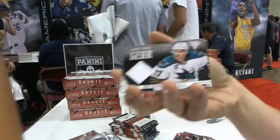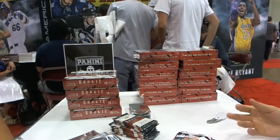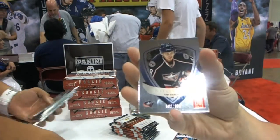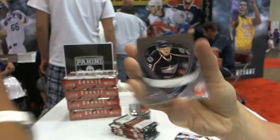We've got a Game Gear jersey, Torrey Mitchell. We've got an elite rookie to 999, Cody Goluboff.